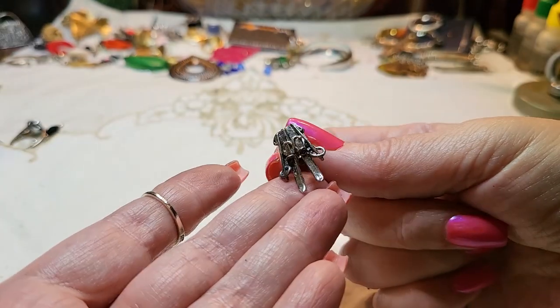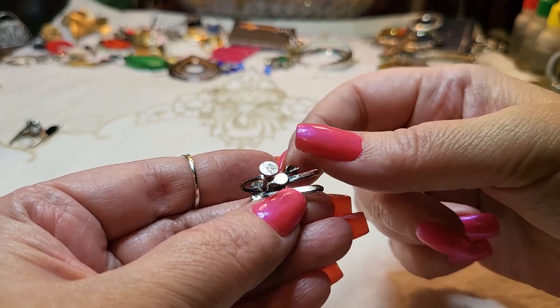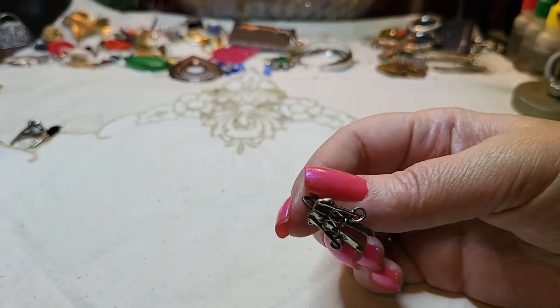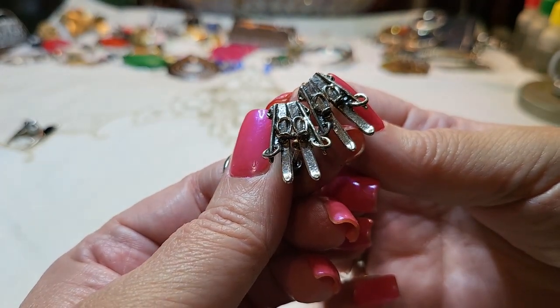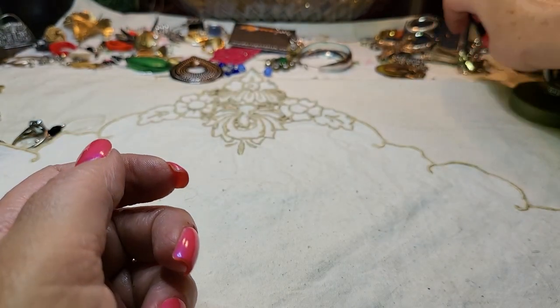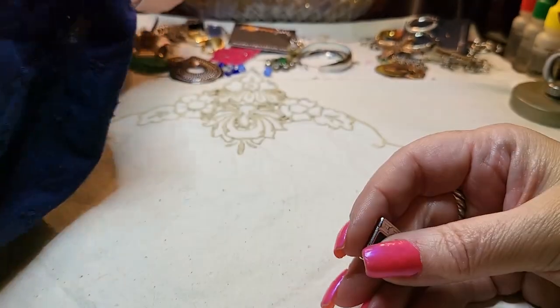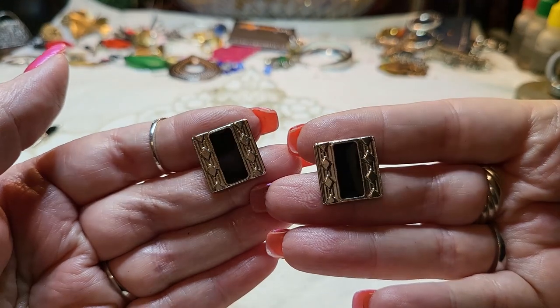We have clip-on earrings that are skis! What does that say — sterling? No way! We have both of them — they're skis and poles and mittens! I'll test them. Oh, and we have the cufflink match — finally! You don't always get matching cufflinks.